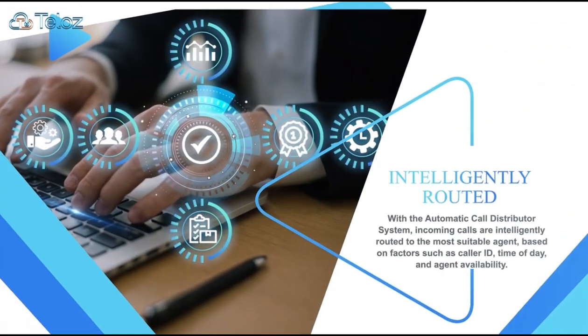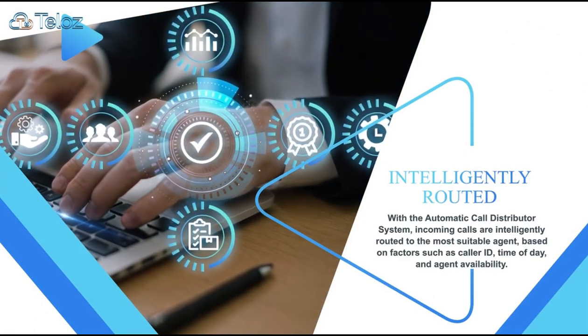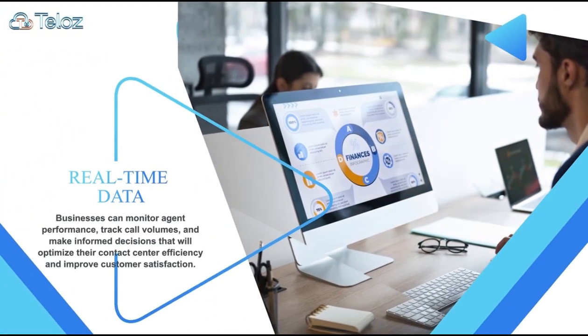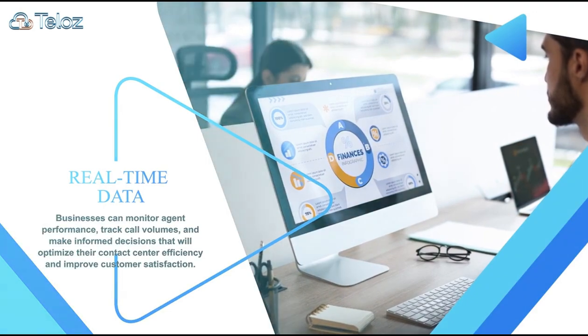With the automatic call distributor system, incoming calls are intelligently routed to the most suitable agent, based on factors such as caller ID, time of day, and agent availability. Businesses can monitor agent performance, track call volumes, and make informed decisions that will optimize their contact center efficiency and improve customer satisfaction.